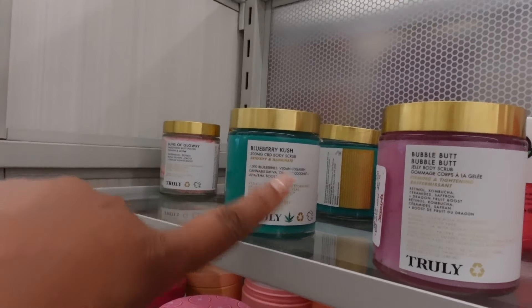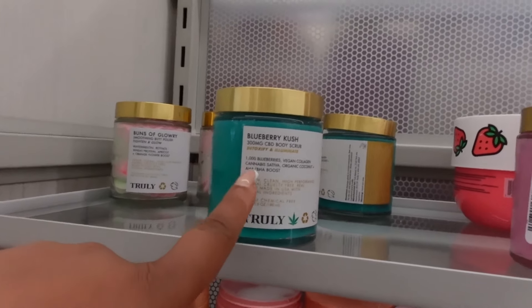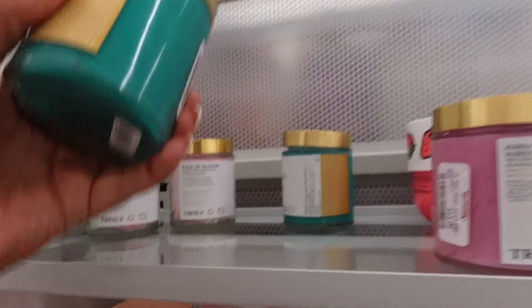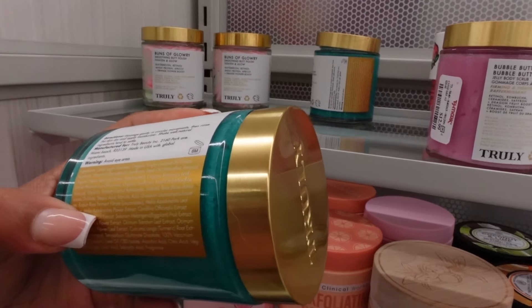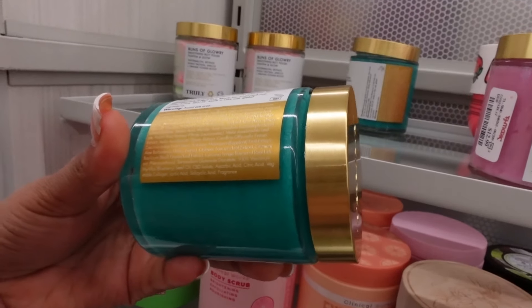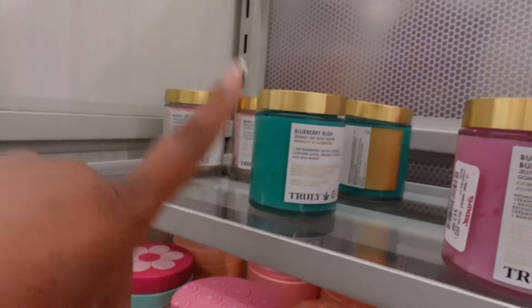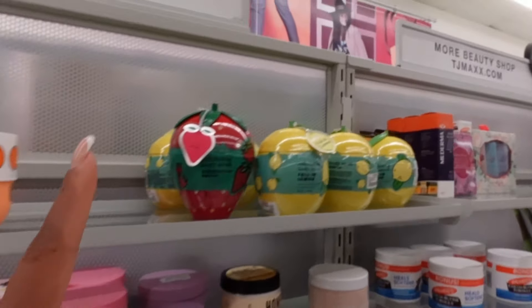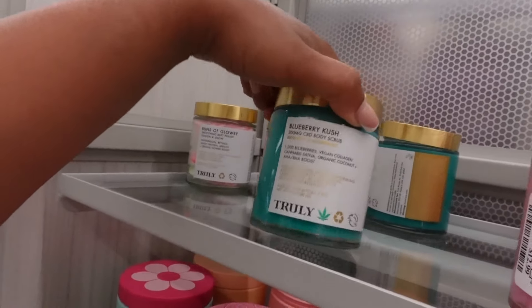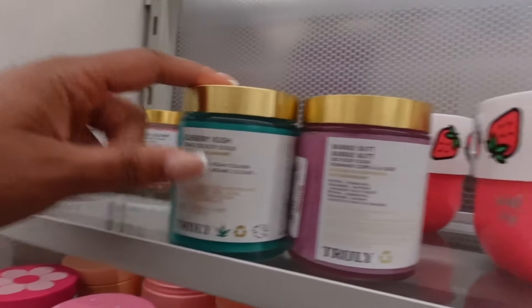This is the Blueberry Kush — I ended up doing a sponsorship with them and got this in the sponsorship. It smells so good. I really like that it has HA and BHA boosts in here. The AHAs and BHAs are lactic acid and salicylic acid, so it's super exfoliating, especially for body acne. These are the scrubs we're going for in 2024 — the ones that have more than just sugar scrubs. We need something with some extra in it. I really like this one and I'm probably going to end up getting both of these.